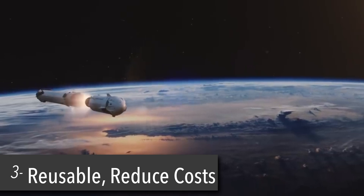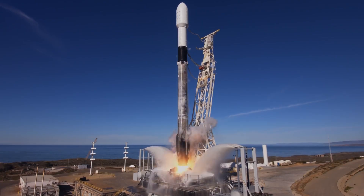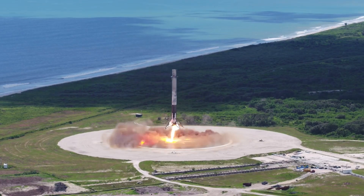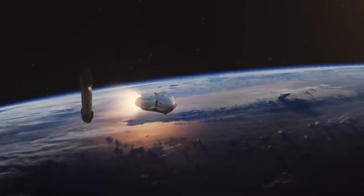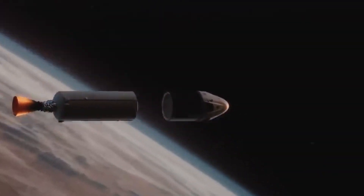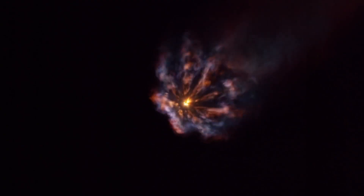Number 3: partially reusable. As we all know, Falcon 9 is a fully reusable rocket, landing on drone ships or back overland. For the historic launch, the Falcon 9 will land on a drone ship — of course I still love you. As of now, SpaceX plans not to reuse the capsules for crew missions, though the cargo version of Falcon 9 has flown 9 reused missions.